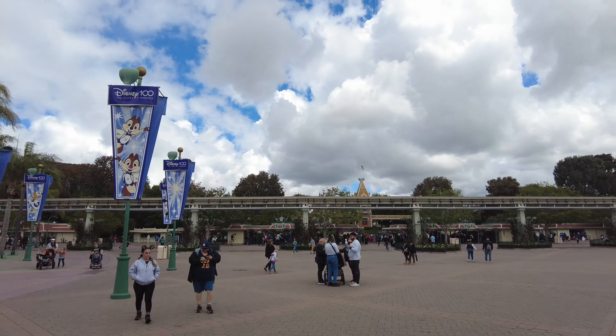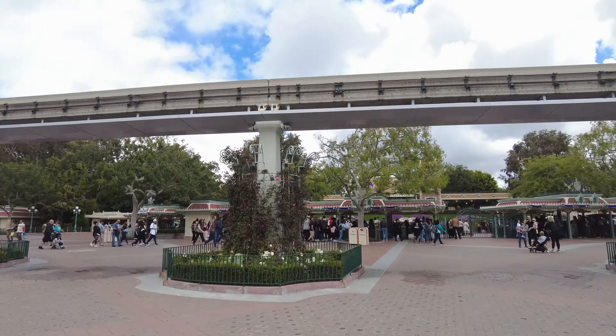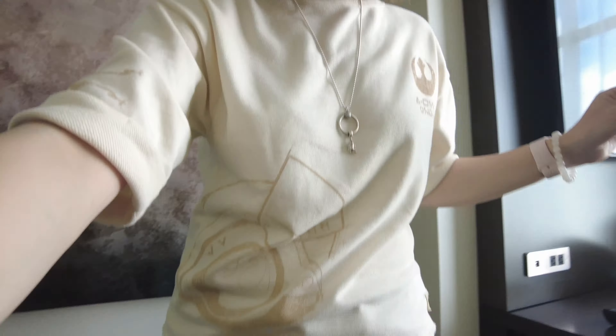Hello everybody and welcome back to this daily vlog. It is Star Wars Day — May the force be with you! I'm so excited. I'm going to head over to Disneyland Star Wars Galaxy's Edge. It's probably going to be crazy busy but I'm really excited to take in the magic.